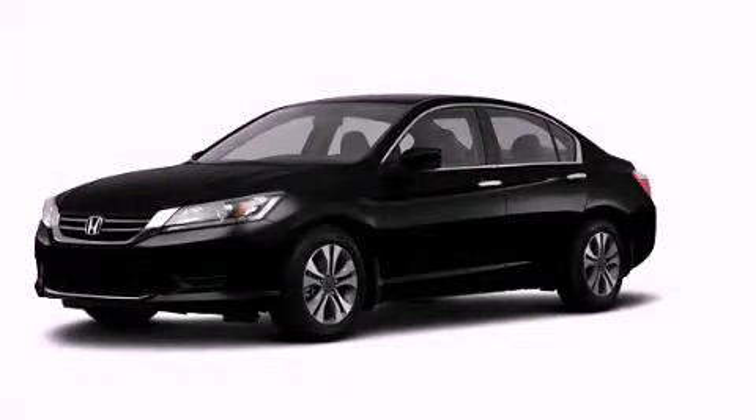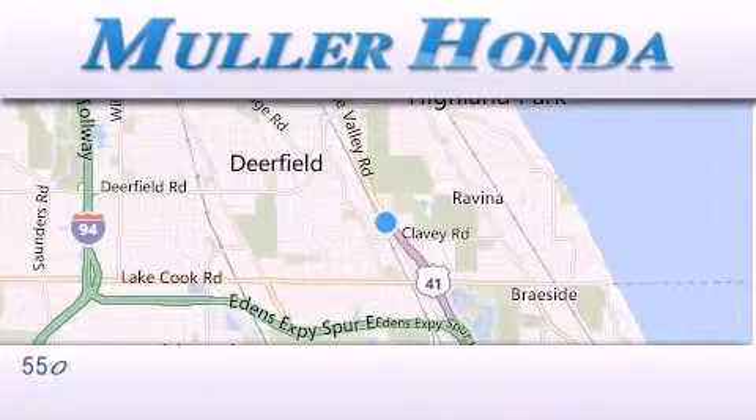Call now to find out how you can own this breathtaking vehicle. Thank you for considering Muller Honda for your next new or pre-owned vehicle.